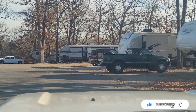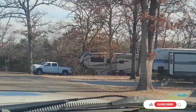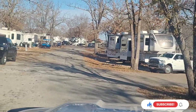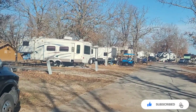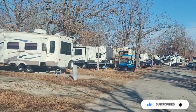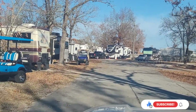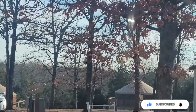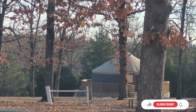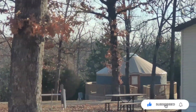Almost all the sites are back-ins. You've got a few pull-throughs on the left. They also have some more rentals up here by phase three. They rent out two yurts if you want to stay in a yurt — I don't think I'd like them too much.